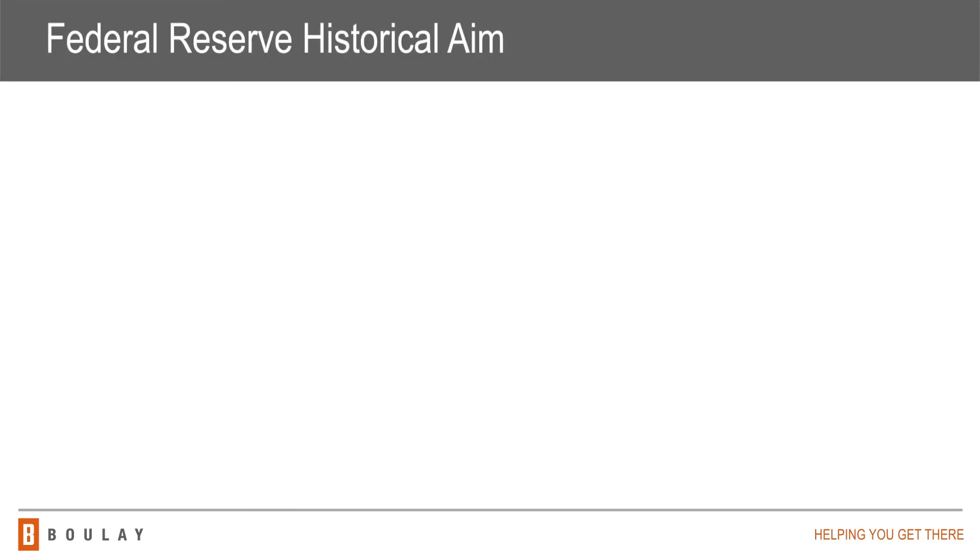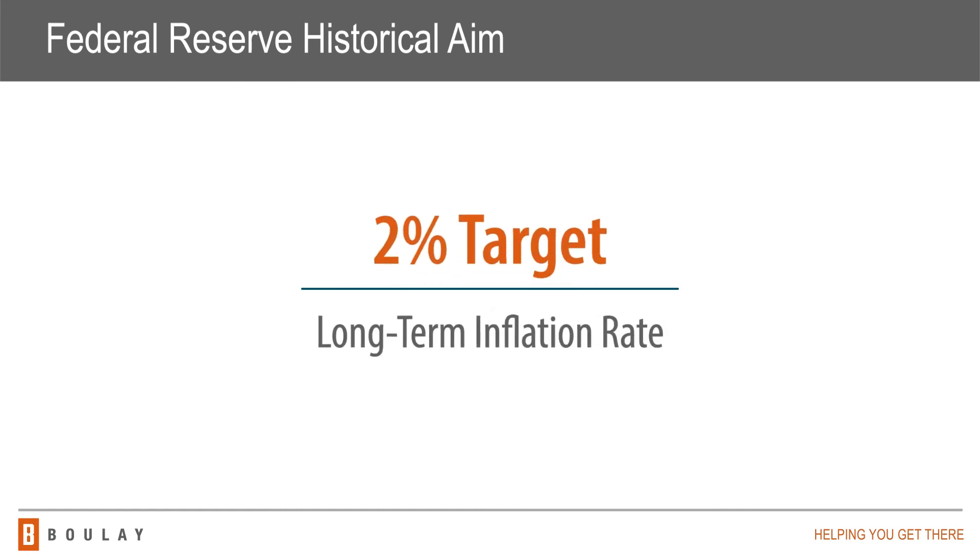The Federal Reserve has historically aimed for an inflation rate of 2% over the long term. When actual inflation deviates from that target, the Fed can utilize tools like changes in interest rates to bring inflation back to target.